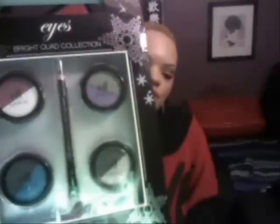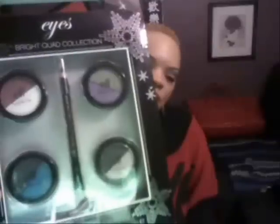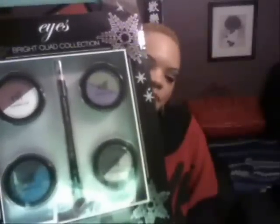The third prize is the Eyes Bright Quad Collection, also by e.l.f. It features four duo eyeshadows and also an eyeliner pencil with an eyeshadow brush at the other end of it. I don't know if you guys can see that, but it has a really cute eyeshadow brush — it looks very dense and easy to apply your shadows.